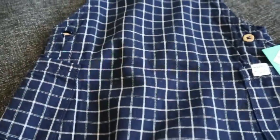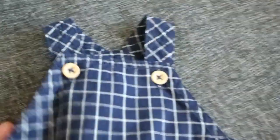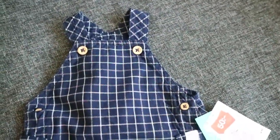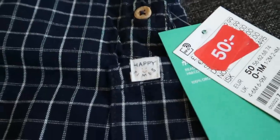The next item from H&M is for Theodore. It's this super cute little romper — blue and white in squares — and I love the detail of the little tag that says 'happy times.' I just had to have that.